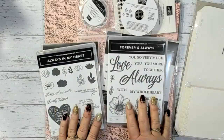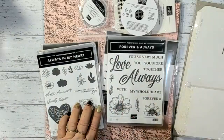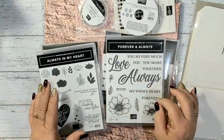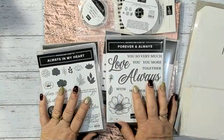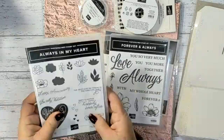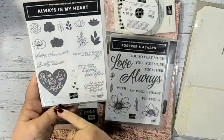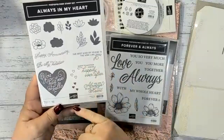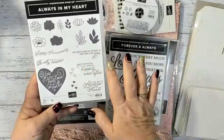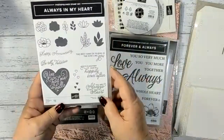You can order things individually or as a bundle. There are two bundles in this suite. We've got the Always In My Heart stamp set — it's got sentiments like Happy Anniversary, Be My Valentine, Best Kind of Friend, Here's to Another Year of Happily Ever After, and You Are Always In My Heart. It has some beautiful little flowers too, and matching dies called the Always Dies.